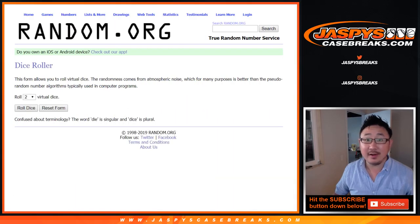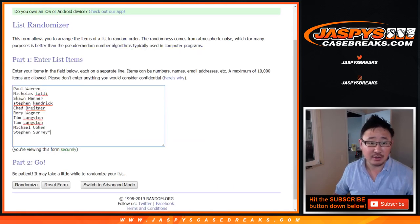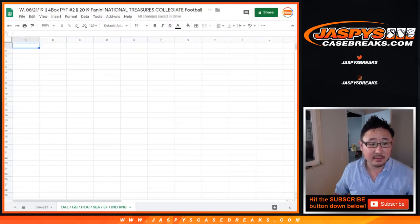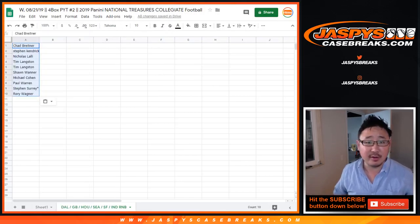And there are the numbers right there. Let's roll it and randomize it three times — one and a two, one, two, and three. After three, we've got Chad B. down to Rory. And you can see the team tab on the bottom of your screen right there.